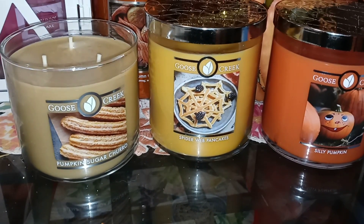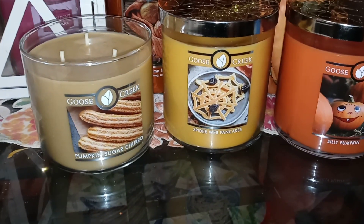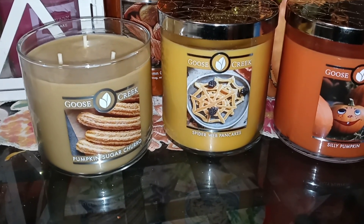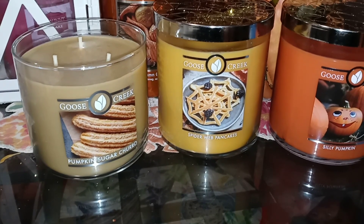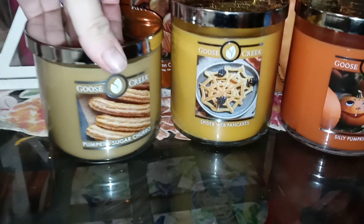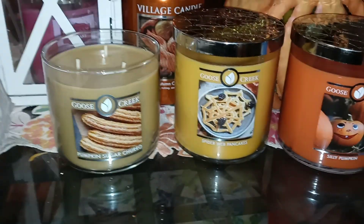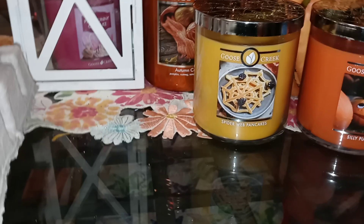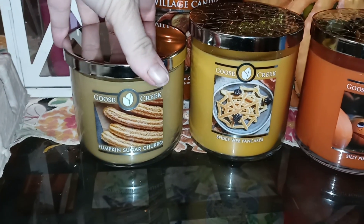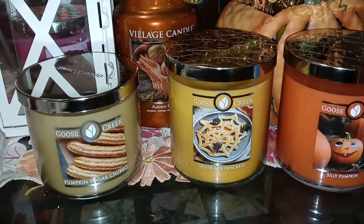This Pumpkin Sugar Churro is even slightly more of a cinnamon scent than that — it's not a powdered cinnamon that I smell here. On cold I don't get a lot of pumpkin, maybe a tiny bit of sugar, but a lot of cinnamon. I don't even smell a ton of bakery, but that could be totally different when it's burning. On cold, especially in the lid, you get a ton of cinnamon. If you like cinnamon you will like this candle, though I can't tell for sure how much cinnamon will come through as it burns.